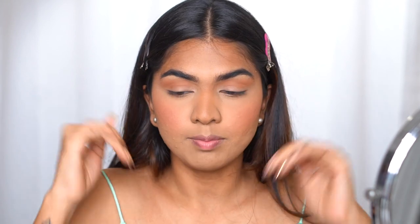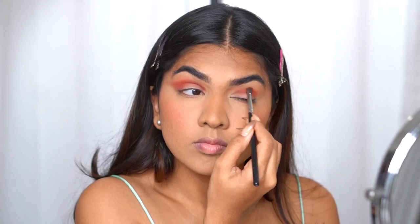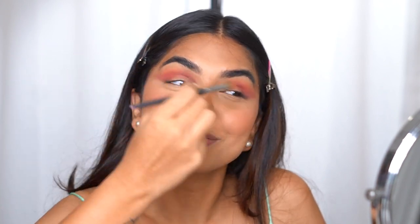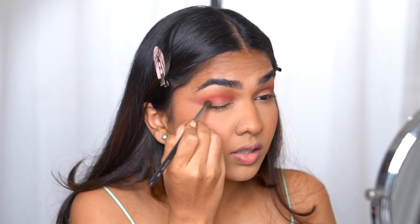Now that the eye is mapped out, I'm taking a dark, bricky-brown shade and adding that in the crease to deepen it up. I started working out yesterday after almost two weeks — I did upper body and I'm not able to blend my eyeshadow because my arms are so sore. I'm in pain but pushing through. Next I'm going in with an even deeper brown and adding that on the outer edge.